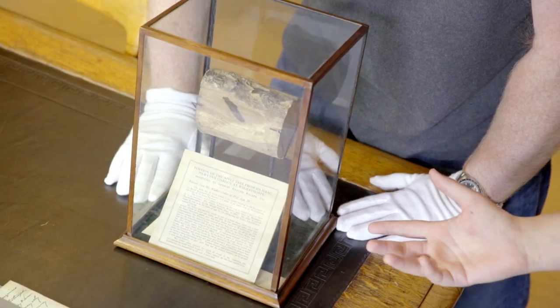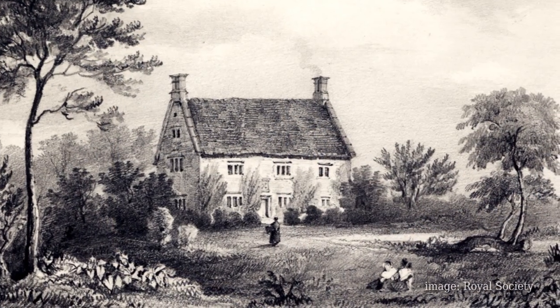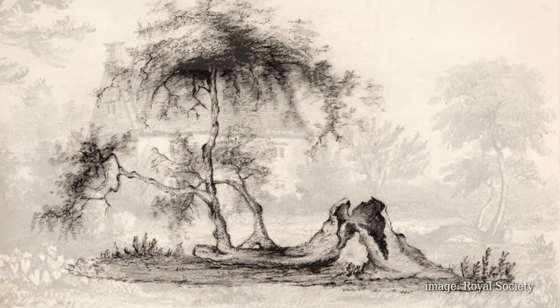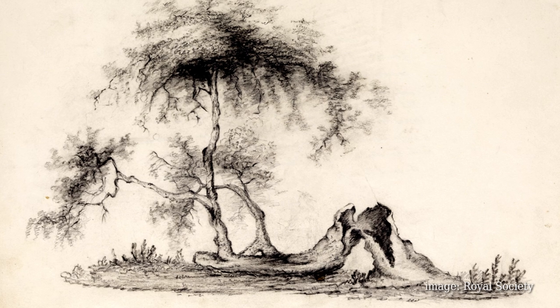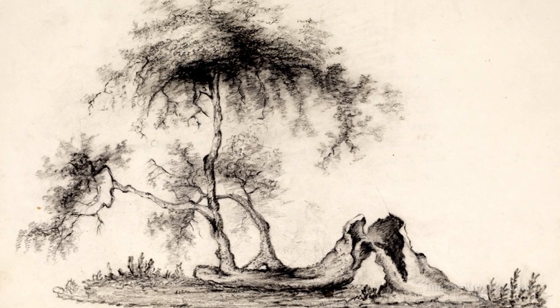Well, basically, this is a piece of applewood. That is something that we definitely know. It was given to the society by a Mr. Walker in 1912, and Mr. Walker believes that it came from an apple tree that was growing in the garden of Woolsthorpe, which is where Isaac Newton used to live. This is the apple tree.